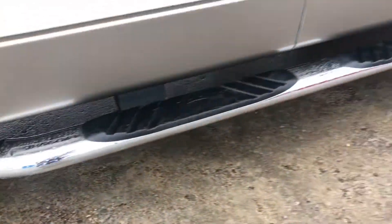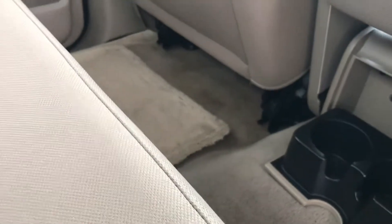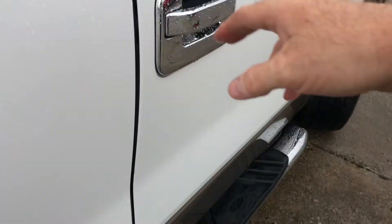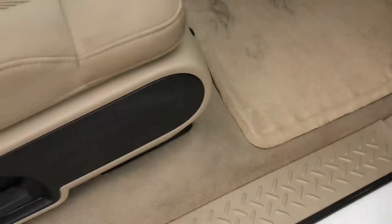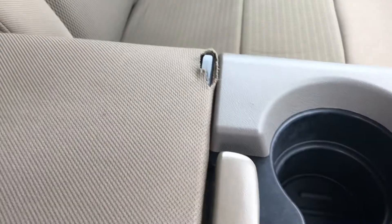No rust or anything underneath it. Inside, you can see there's a stain right there and some light staining over there, but nothing major. All the seats are in good shape — no tears or anything. No water damage on the headliner. All the door trims inside are in good shape, though there is a little bit of fraying of the fabric.